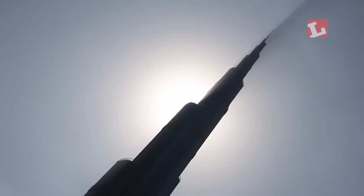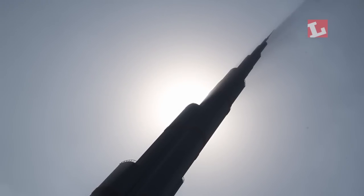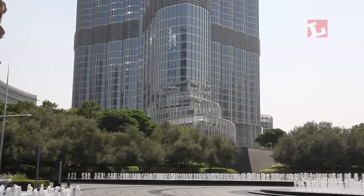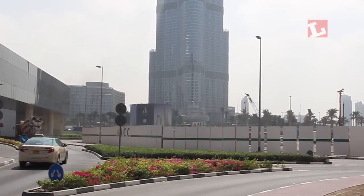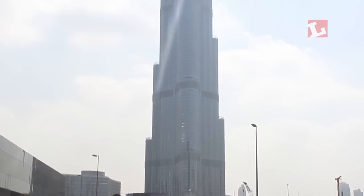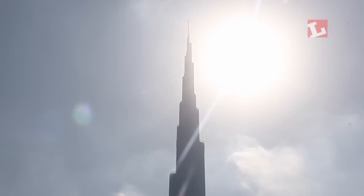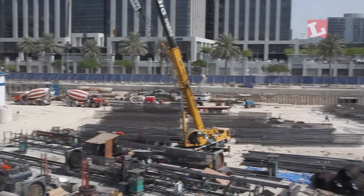Or how about the Burj Khalifa, the world's tallest building? Standing at a staggering 830 metres, this tower was built in 2010 by Samson Engineering and Construction, Besitz, and Arab Tech. They say it's so tall you can watch the sunset from the bottom, take the lift to the top and watch it again. The way things are going though, it probably won't hold on to this title for long.